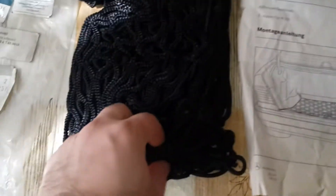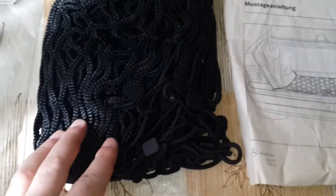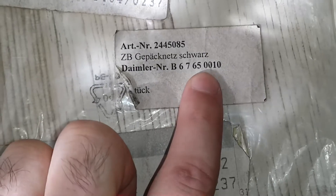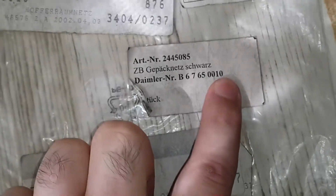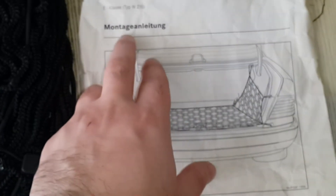Now I will unbox it and show you what is inside. You can see it is a very high quality Mercedes-Benz part — this is a new part. The part number is Daimler number B67650010. It came with the mounting diagram — 'Montageanleitung' in German.